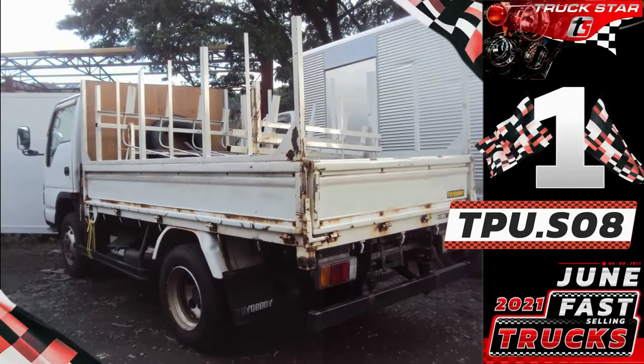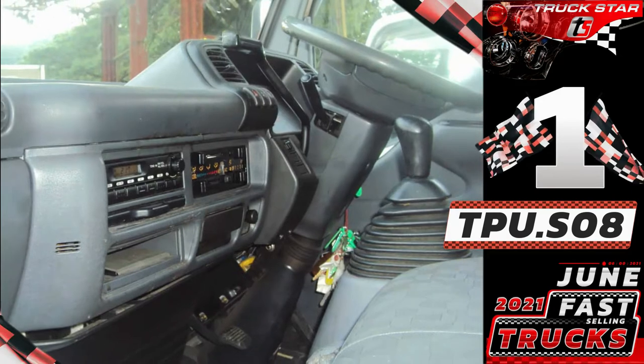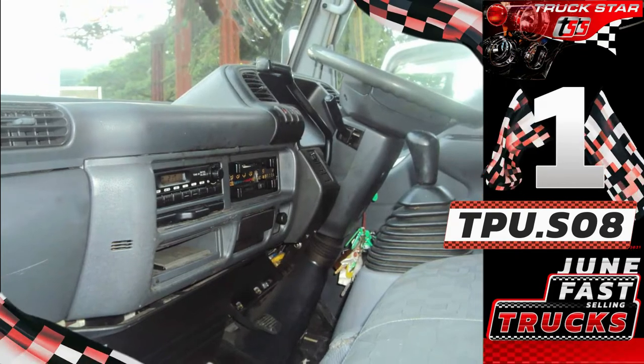Specifications: runs on a reliable 4HL1 engine, chassis length of 10ft, 6 wheels, 2020-year model on ORCR, 140hp, 4.77cc of piston displacement, 6 holes, and with manual transmission.